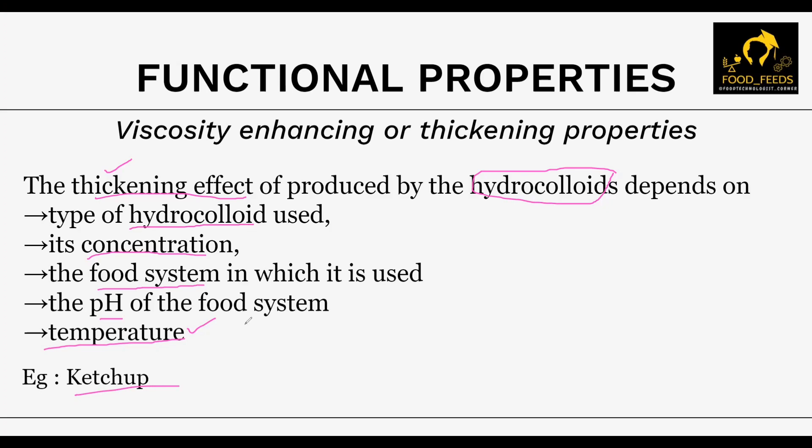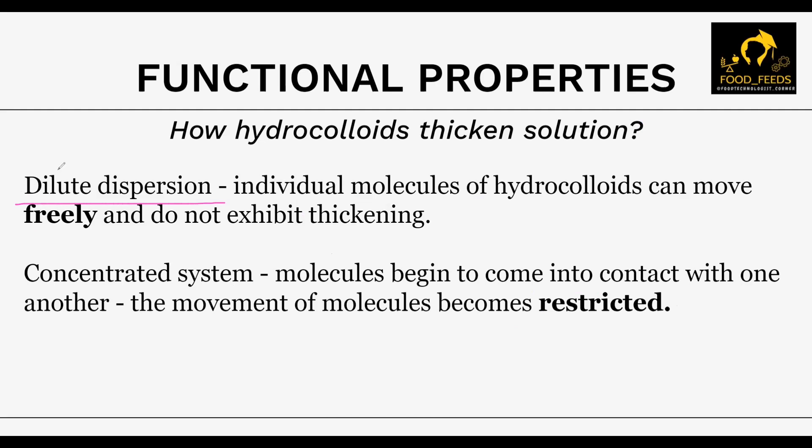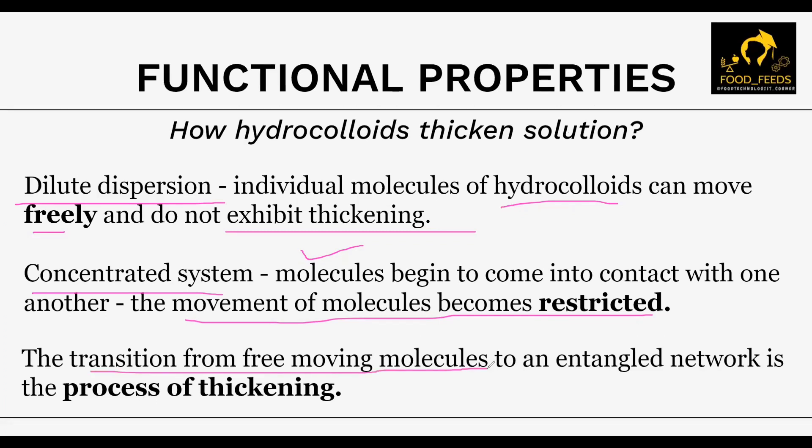Now let's understand how hydrocolloids thicken a solution. In a dilute solution, all these molecules are freely able to move — individual hydrocolloid molecules can move freely and they won't exhibit any thickening properties. Whereas in a concentrated solution, these molecules come in contact with other molecules and there is less space for their movement, hence the movement of molecules becomes restricted. The transition from free-moving molecules to an entangled network is called the process of thickening. From a dilute to a concentrated solution, molecules get no space for movement, and this is how the transition to an entangled network helps produce a thickened substance.